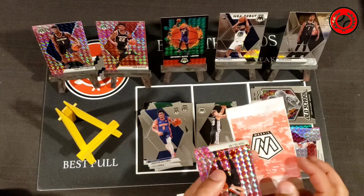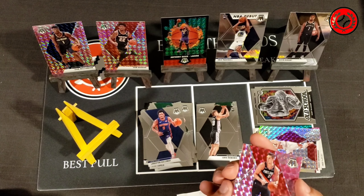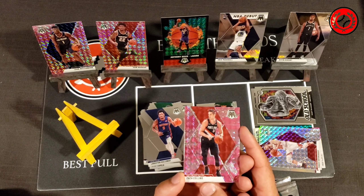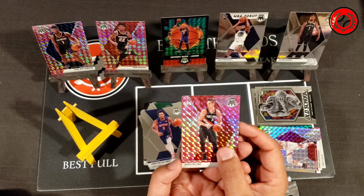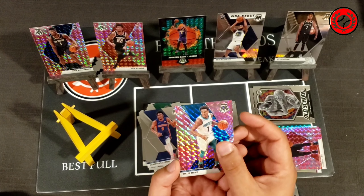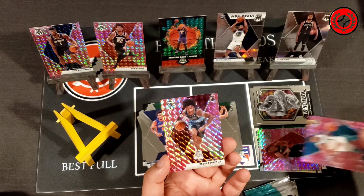Unbelievable what we are pulling out of these packs. Honestly, I've ripped maybe 20 to 30 Mosaic pink packs and I've never seen a rookie card in the middle of the pack — and of course the first time we get it, it just happens to be a Zion. Maybe we'll get lucky again. Zach Collins to start, Malik Monk after that, and then a rookie card of Kevin Porter Jr. — not a bad one.